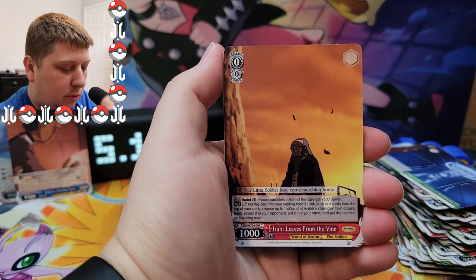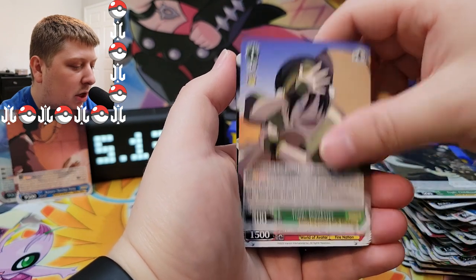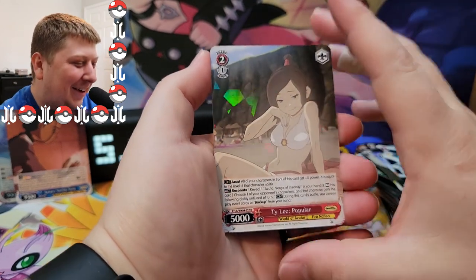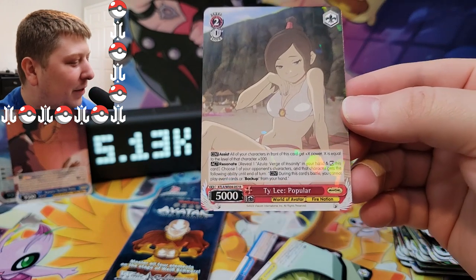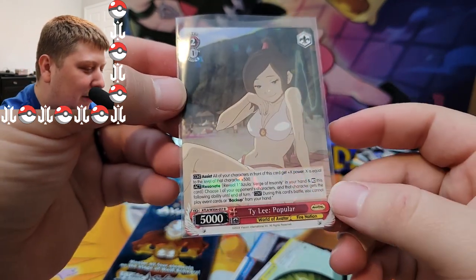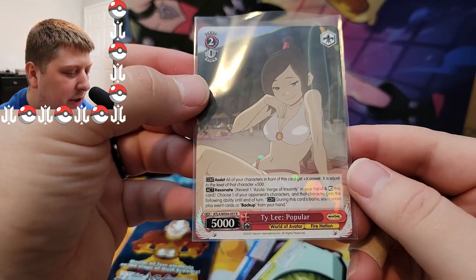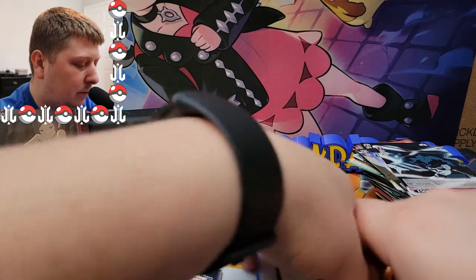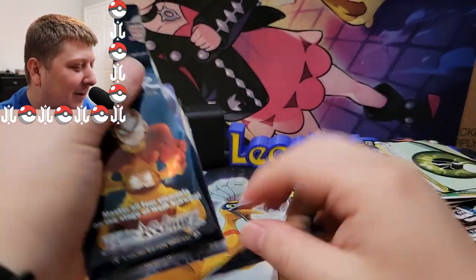Here we go, guys — there is an Iroh 'Leaves from the Vine' card. I don't want to start crying. We got a Childhood Toph, that's a new one. Toph Prankster — that's new too. Oh, let's go — it's a rare! The Triple P delivers today, guys! They knew what they were doing making this one a rare — highly popular character. Gotta love it, in great condition too. PSA actually grades these now.